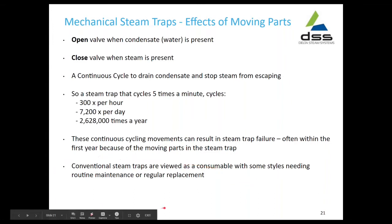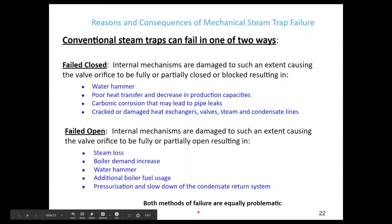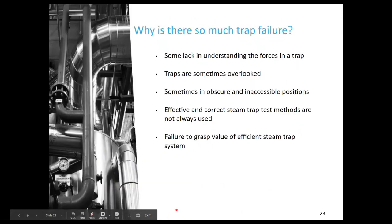Conventional steam traps are viewed as a consumable, with some styles needing routine maintenance or regular replacement. They generally fail in two ways: fail closed and fail open. Fail closed results in water hammer, poor heat transfer, carbonic corrosion, and cracked or damaged heat exchangers. In the failed open scenario, you'll have steam loss, boiler demand increase, water hammer, more fuel used, and pressurization and slowdown of the condensate return system. Both methods are problematic.